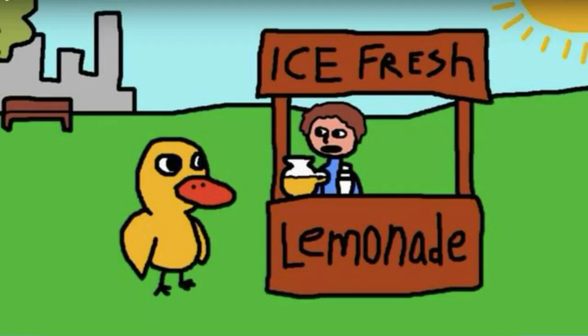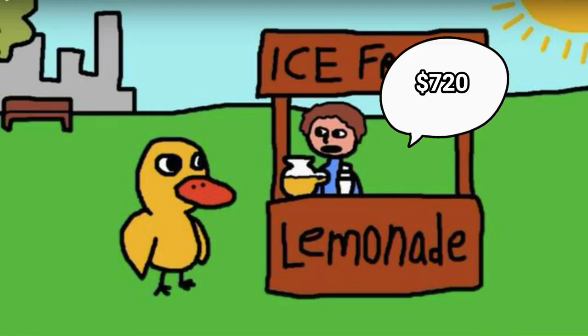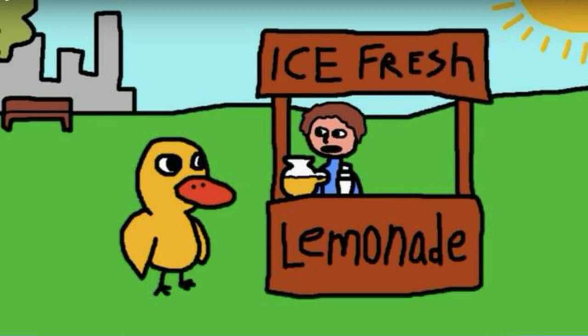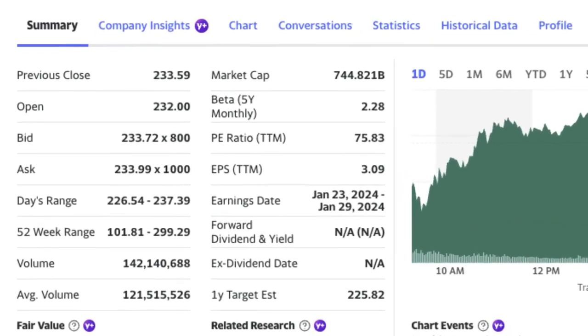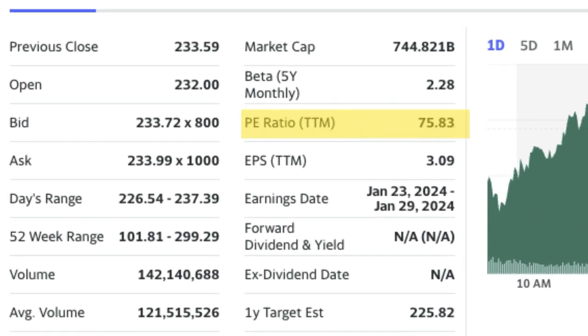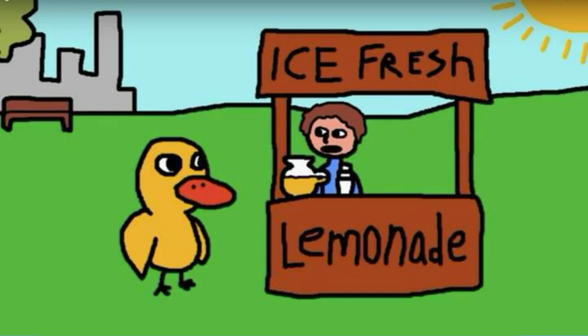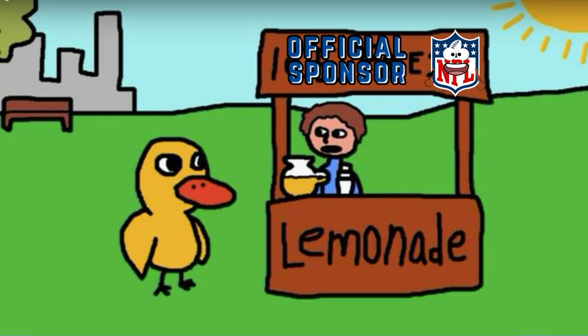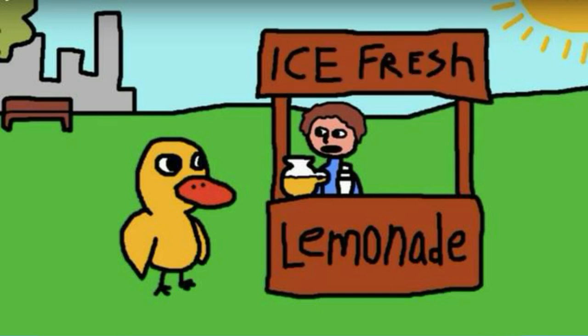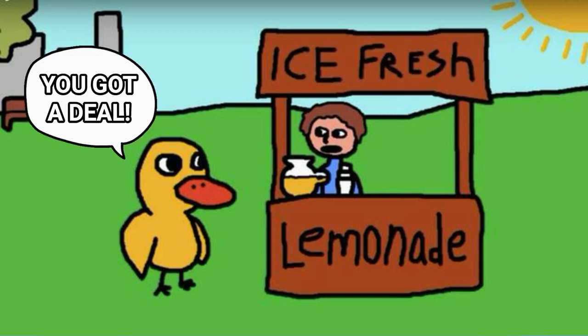Imagine I own a lemonade stand and I offer to sell it to you for $720. You would probably ask me how much does your lemonade stand profit per year — $10. Seems overpriced, right? This is the exact ratio of Tesla's current stock price to earnings ratio: 72 to 1, or $720 to $10. But if that same lemonade stand had a deal in the works to be the official sponsor of the NFL and would soon be profiting $1 million, then you would not be bothered by the $720 price tag today.